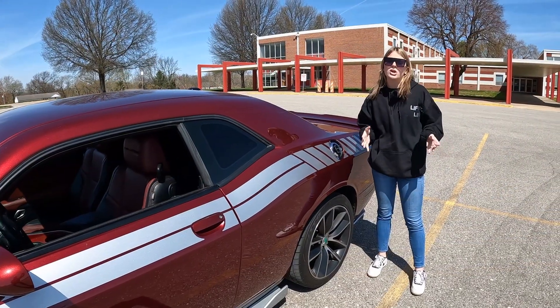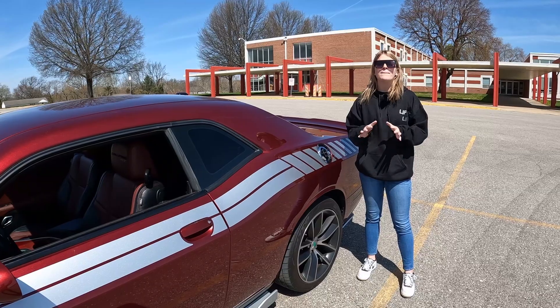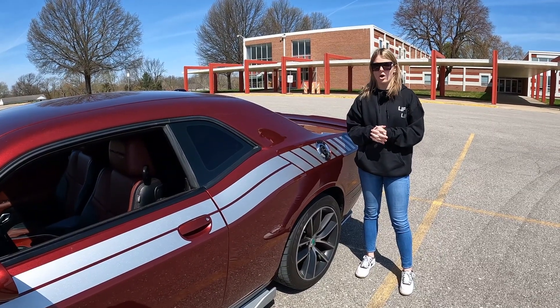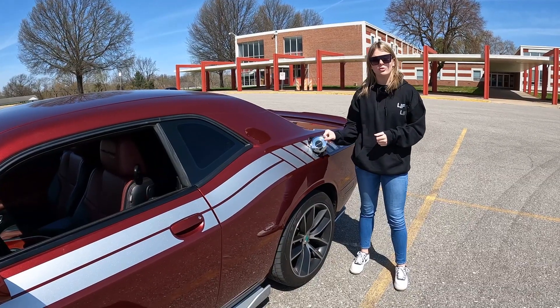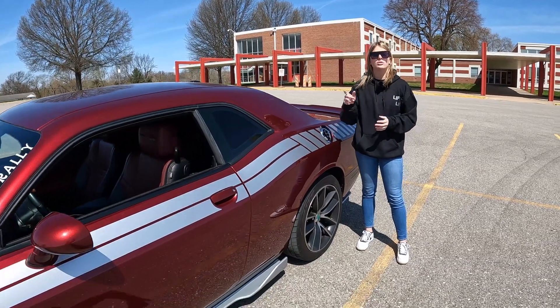While this Challenger is from 2018, there are many nods to the original 70s muscle car, including these body stripes, this fuel door, and the CUDA-inspired hood.